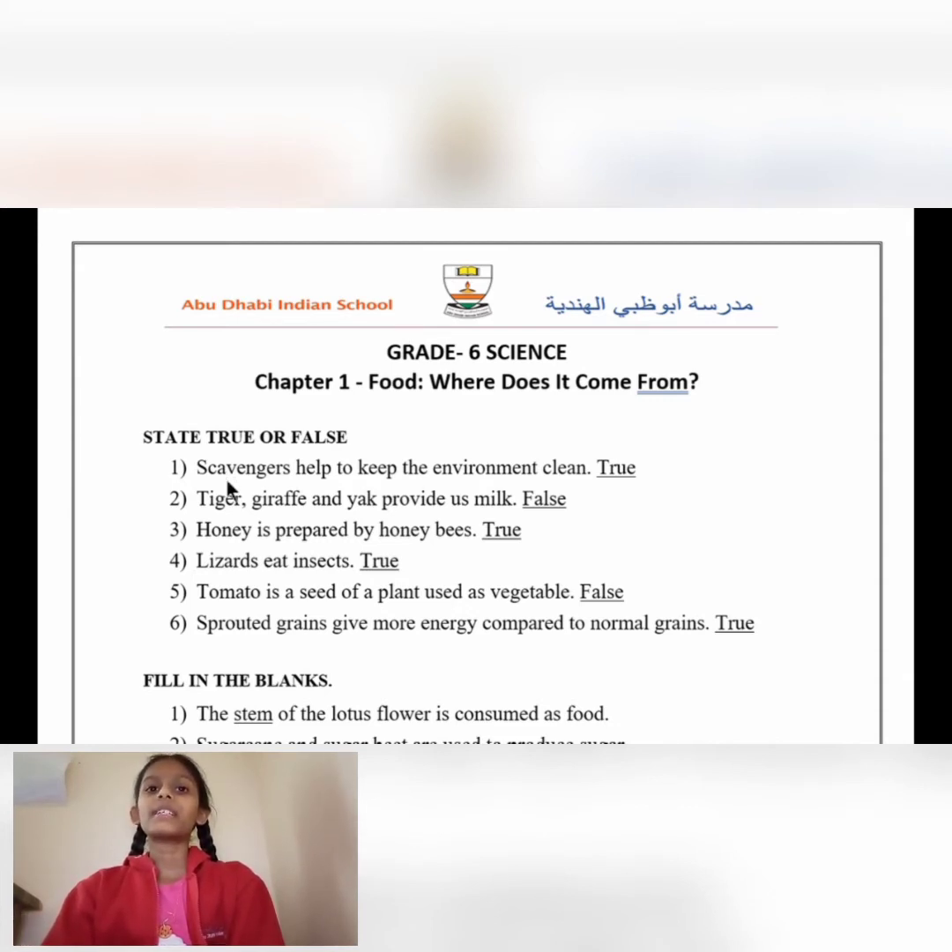Number 1: Scavengers help to keep the environment clean. True. Number 2: Tiger, giraffe and yak provide us milk.